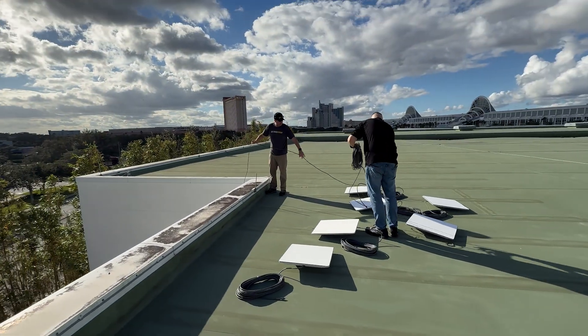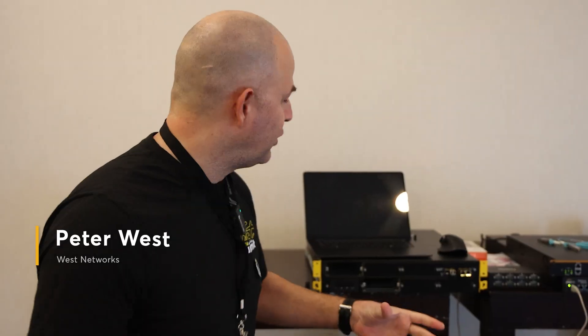Hello, welcome to the third annual PepLink Tech Summit in Hilton, Orlando, Florida. And I want to show you the internet we used to power this event.